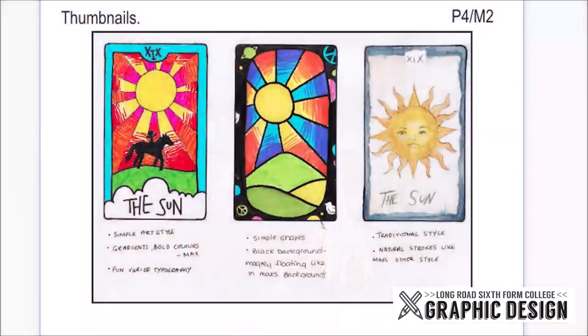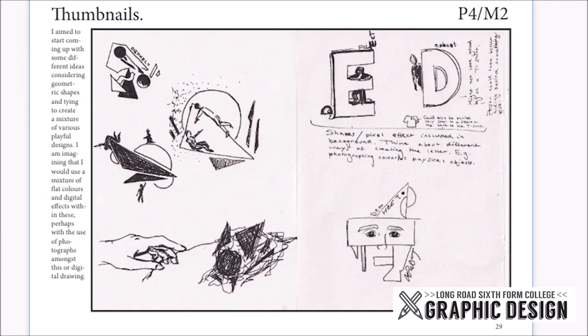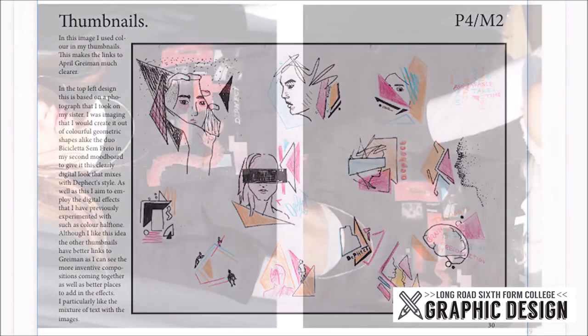Whilst studying the course you will learn a really wide range of digital skills, learning to work on Adobe Photoshop, Illustrator and InDesign. You do not need to know any of these skills before you start the course because we start completely from scratch, however if you do know any of this beforehand it will help you. On the course we don't just work digitally — we also work in sketchbooks doing things like collage, thumbnail sketching, and students go on to make things in textiles, 3D — the options are limitless.